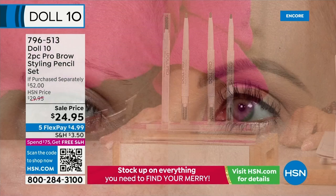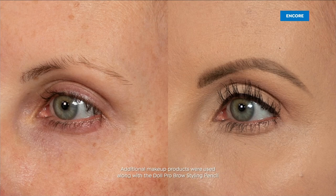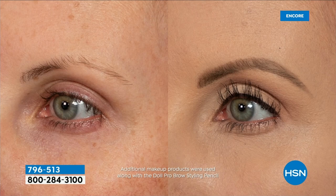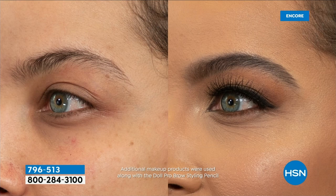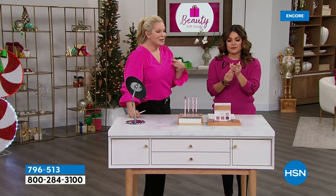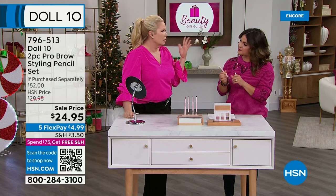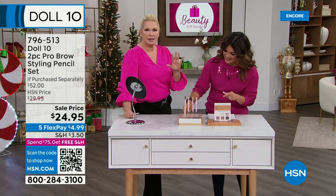We have all colors right now. Go by the color of the hair on your head. We have taupe for blondes and light tones, brunette, and dark brown. I use the dark brown because I have dark hair. I started Doll 10 over brows — that's how the brand began. I lost all my brows and I wanted to figure out a way to put them back that didn't look like Mommy Dearest.